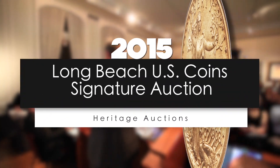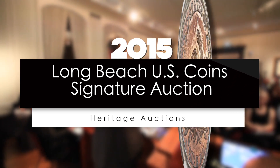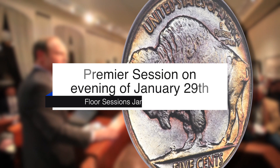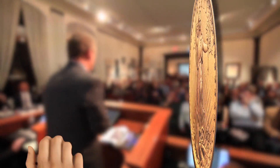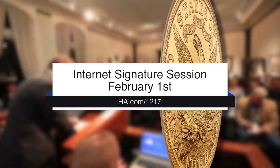Welcome to Heritage Auctions' official 2015 Long Beach U.S. Coin Signature Auction, presented as part of the exciting Long Beach Expo. Floor sessions are on January 29th and 30th, including a premiere session to be held on the evening of Thursday, January 29th. Our online signature internet session will be held on Sunday, February 1st.